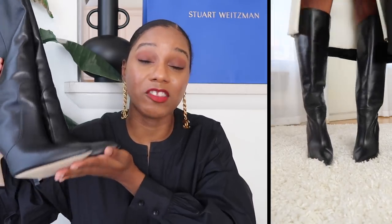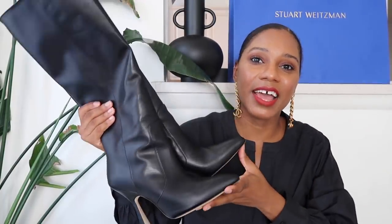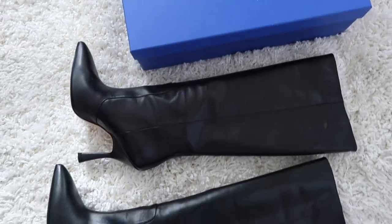I also love that these go up to a US women's size 12, so if you have a larger foot, these boots will accommodate you. I'm normally a size 10 US, but in these boots I got a size 10.5 — usually anytime I get a Stuart Weitzman boot or heel, I go up half a size for a little wiggle room. For flat shoes, sandals, or flat boots like the combat boots, I went with my normal size and they fit perfectly.